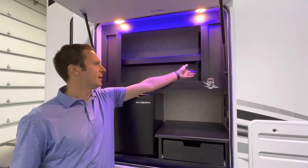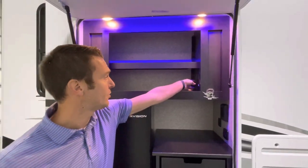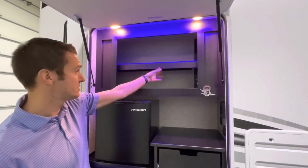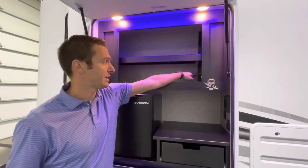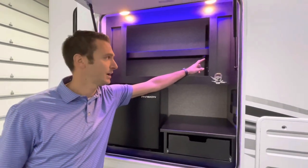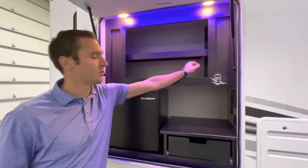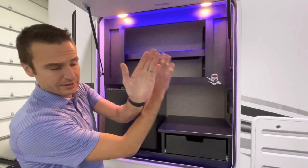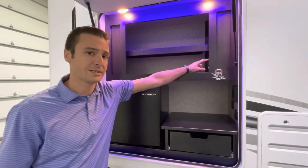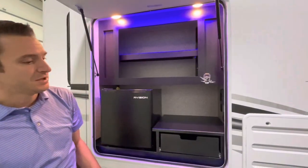Up top here we've got hookups for a TV — if you did want to do a TV up here, this shelf would be easily removed and you can hook that in. Now this 110 outlet up here is kind of special — that is an inverter outlet. Through the 1800-watt inverter, this will run off the battery.